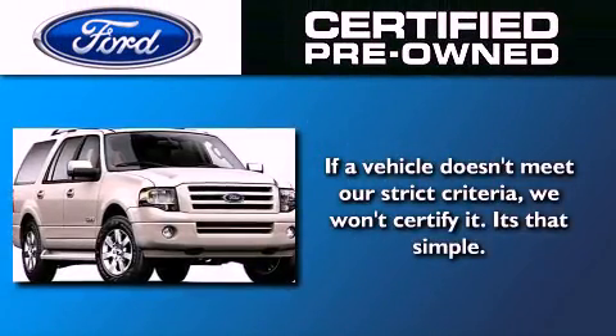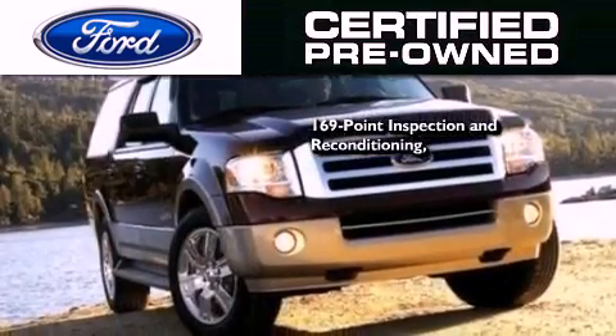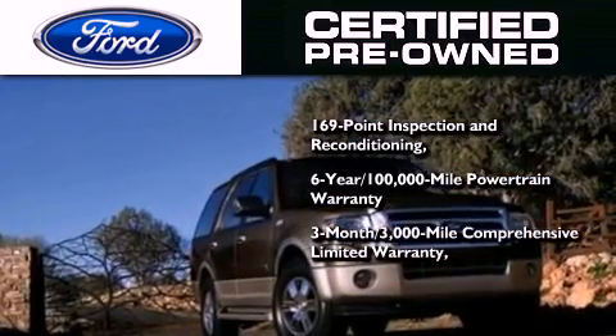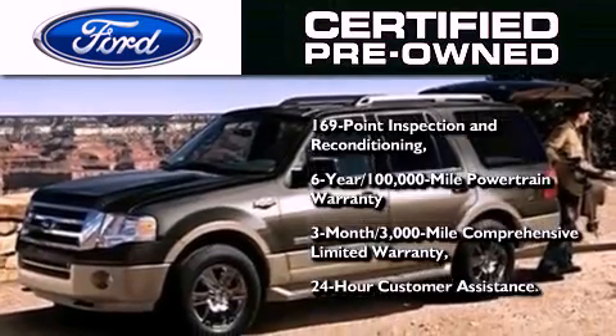The Ford pre-owned certification includes a 169 point inspection and reconditioning process, a six-year 100,000 mile powertrain limited warranty, and a three-month 3,000 mile comprehensive limited warranty, plus Ford Motor Company's 24-hour roadside assistance program.